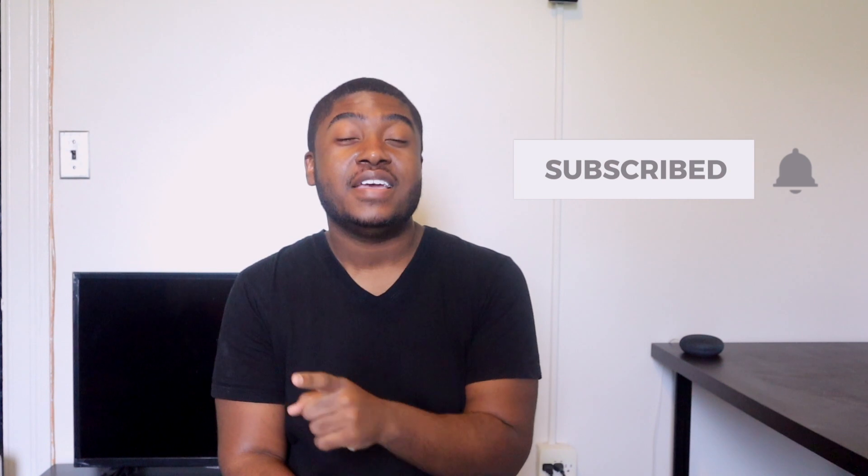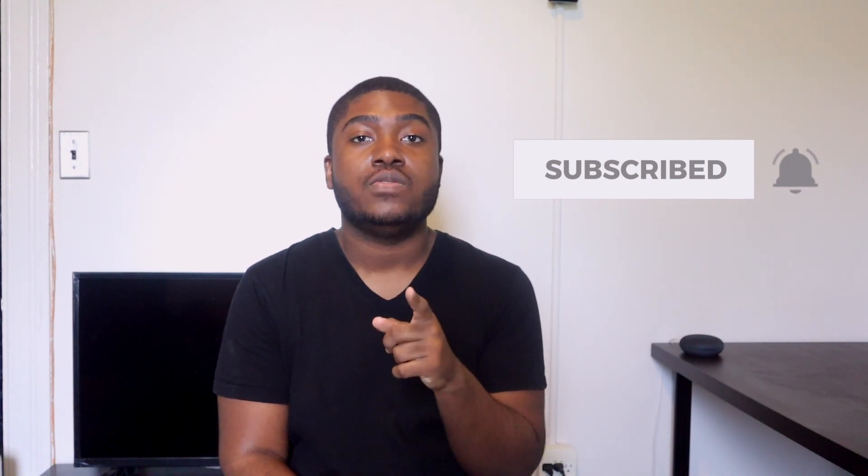Before I get to the episode, don't forget to hit that subscribe button and hit the notification bell so you always know when we post new content.